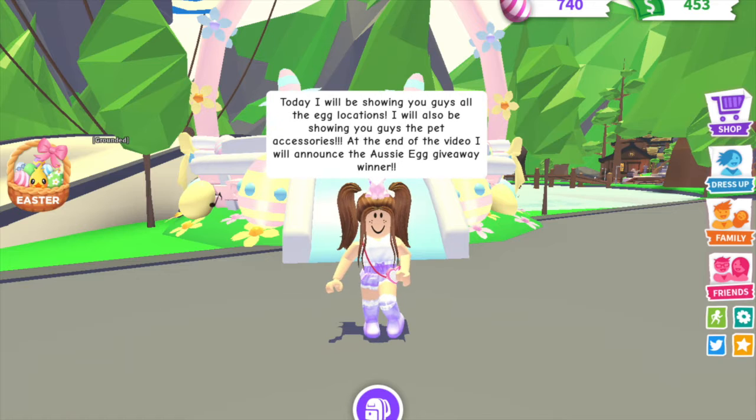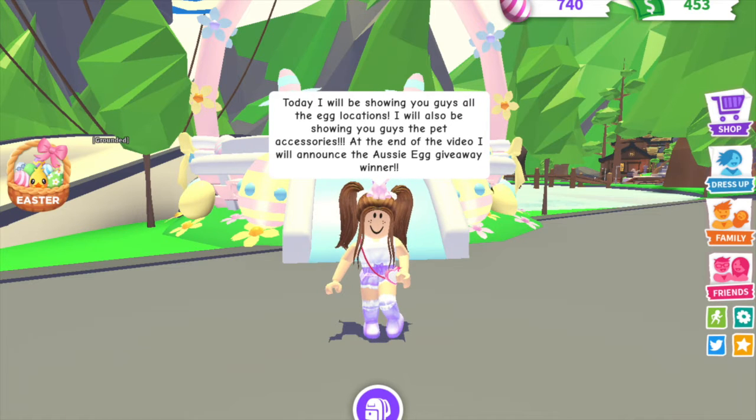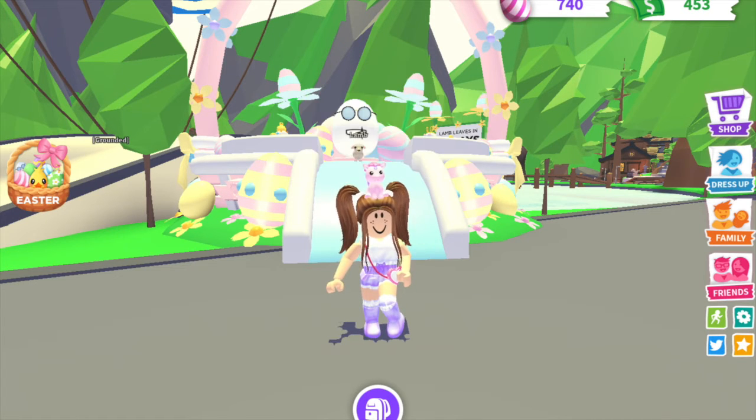Today, I'll be showing you guys all the egg locations. I will also be showing you guys the pet accessories. At the end of the video, I will announce the Aussie Egg Giveaway winner, so make sure to stay tuned until the end.